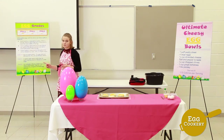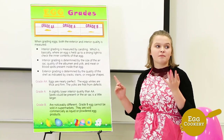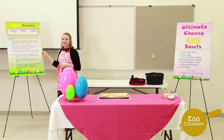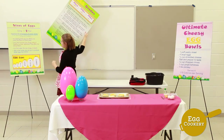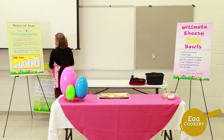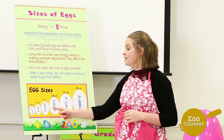Grade B eggs are noticeably different and are not allowed to be sold in supermarkets. They are instead sent off to breaker plants where they are made into commercially powdered egg products. Eggs are then labeled by size for the purpose of sales, and size is based on weight per dozen. Based on weight, eggs are labeled as peewee, small, medium, large, extra-large, and jumbo.